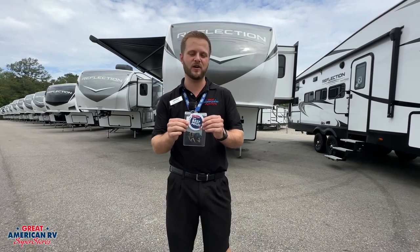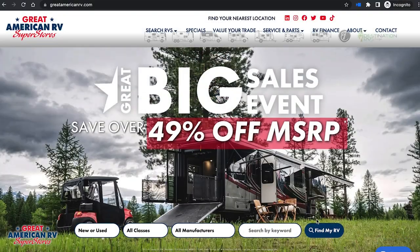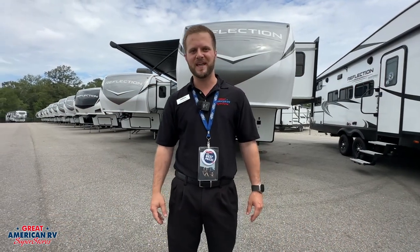Come get the right floor plan that works for you and get our best price here at Great American RV. You can visit us online at greatamericanrv.com or you can visit any of our 11 locations in the southeast. Great American RV, making memories one weekend at a time.